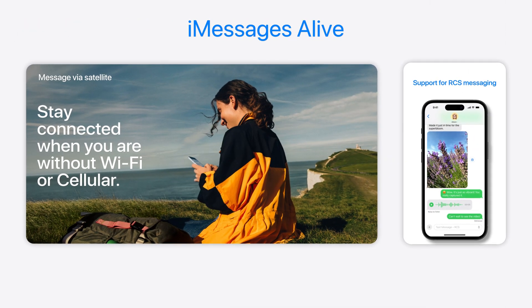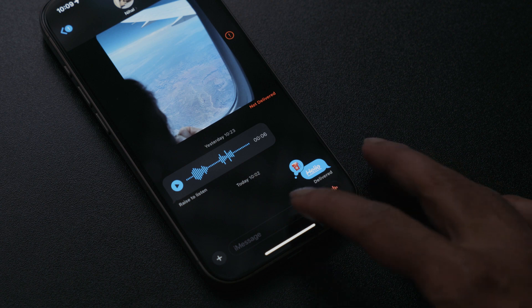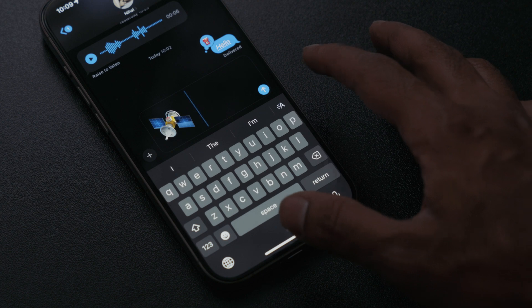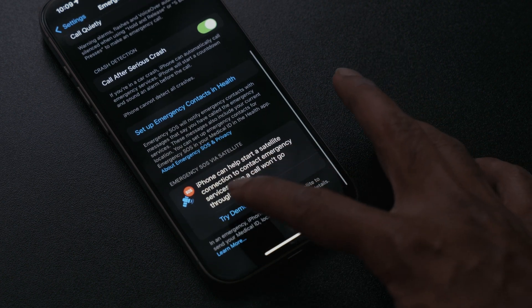The new iOS will also bring Messages via satellite to many iPhones. This feature works similarly to Apple's Emergency SOS via satellite introduced on iPhone 14 and 15 models, but while Emergency SOS is meant for emergency calls without a signal, Messages via satellite will let you send a message to anyone without a signal — so you could message your partner or parents to let them know how your camping trip is going. Apple also briefly mentioned RCS, which stands for Rich Communication Services, meaning Android or non-iOS users can now chat with iMessage users over the internet without it being a regular SMS.